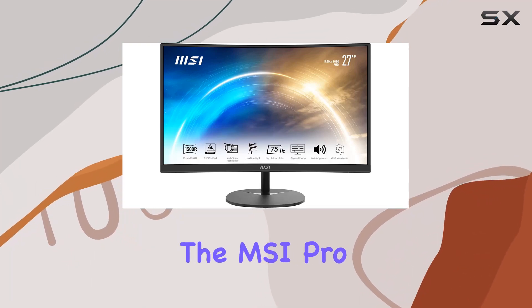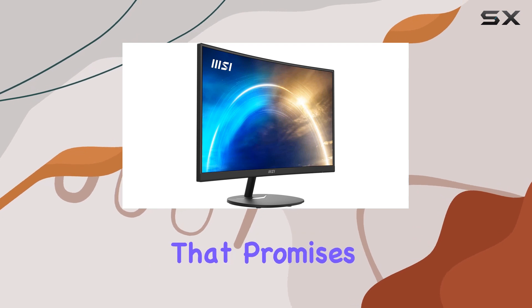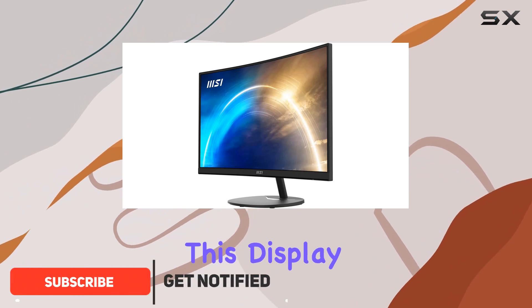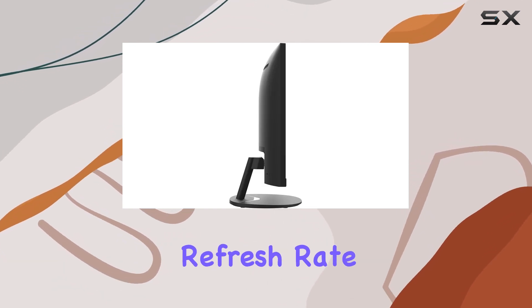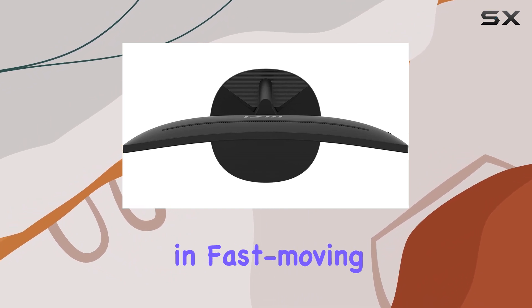Today, we're diving into the MSI Pro MP271C, a 27-inch curved monitor that promises a breathtaking viewing experience. With a full HD resolution of 1920x1080, this display is perfect for applications, spreadsheets, and more. One standout feature is the 75Hz high refresh rate, providing a smooth gaming experience that can give you the upper hand in fast-moving games.